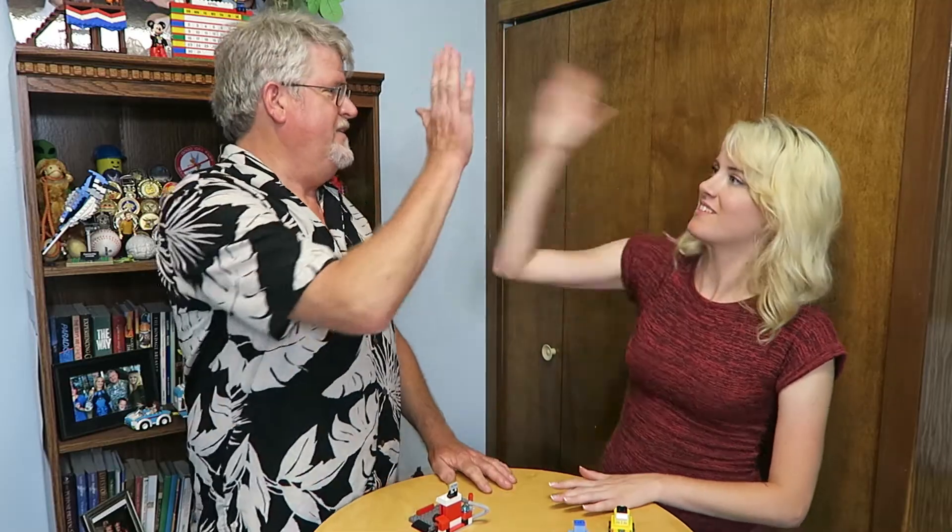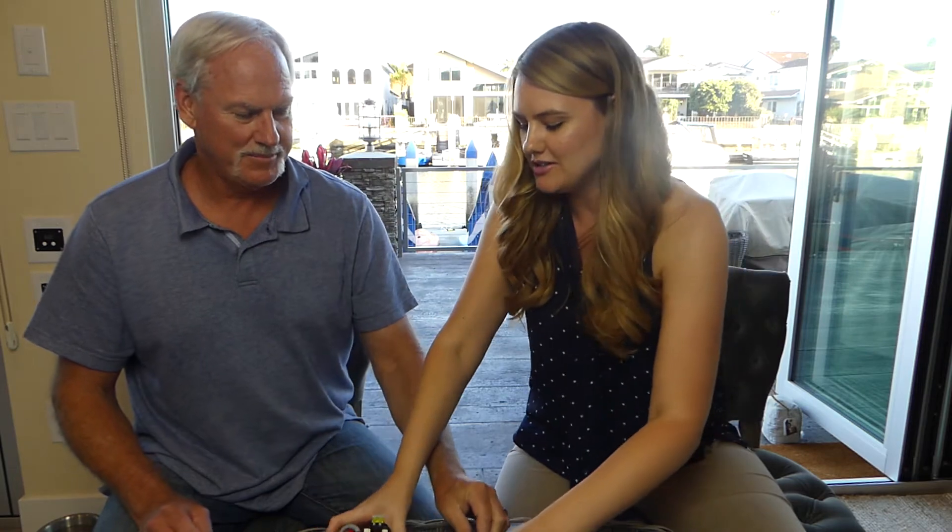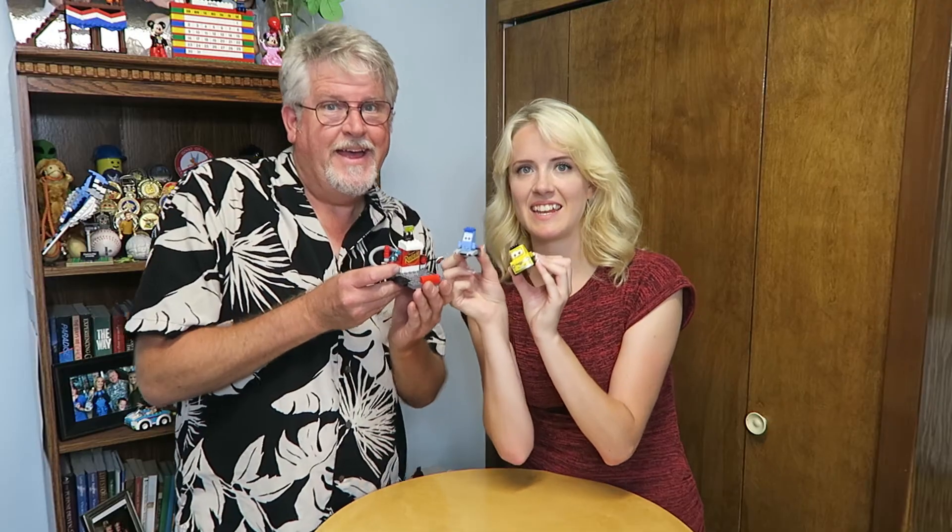Alright, high five! Let's hold up our creation. Dad, you even know the characters — I'm so impressed. Alright, we did it! Well, that was fun. Now, just for fun, I'm going to do one more quiz with you to see which car you are from the Cars movie. Okay, alright.